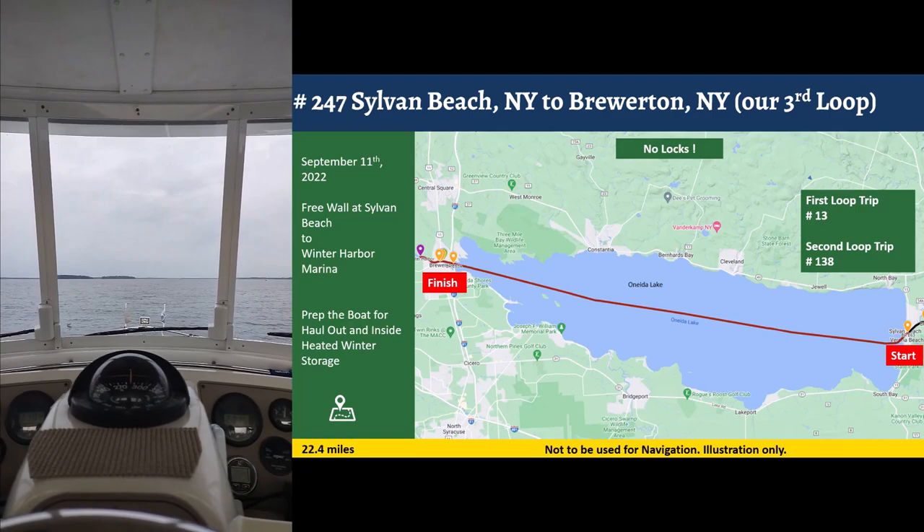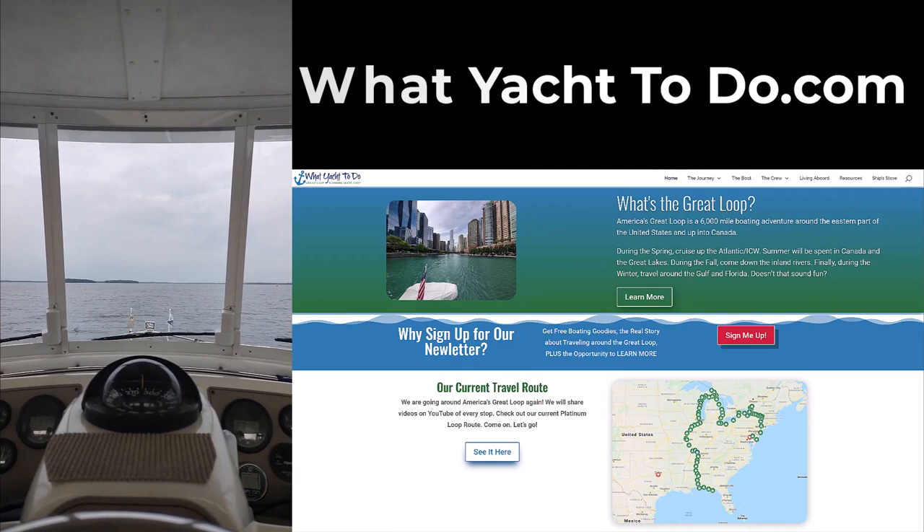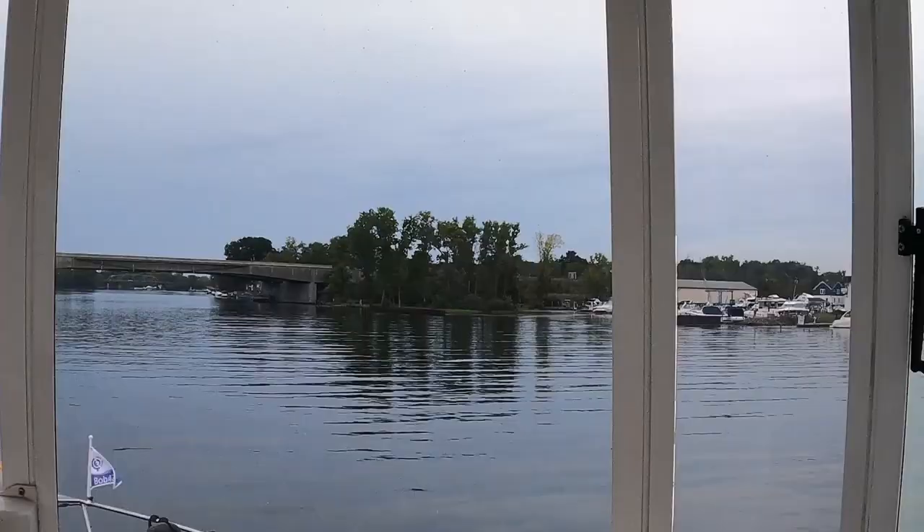Continue to subscribe. Also, if you're not on our newsletter list, go to whatyougottodo.com and hit 'Sign Me Up' — we'll send you a couple of free goodies.